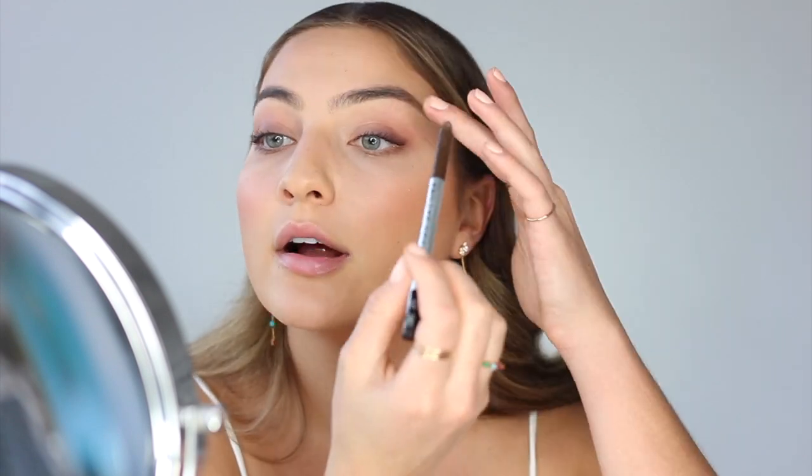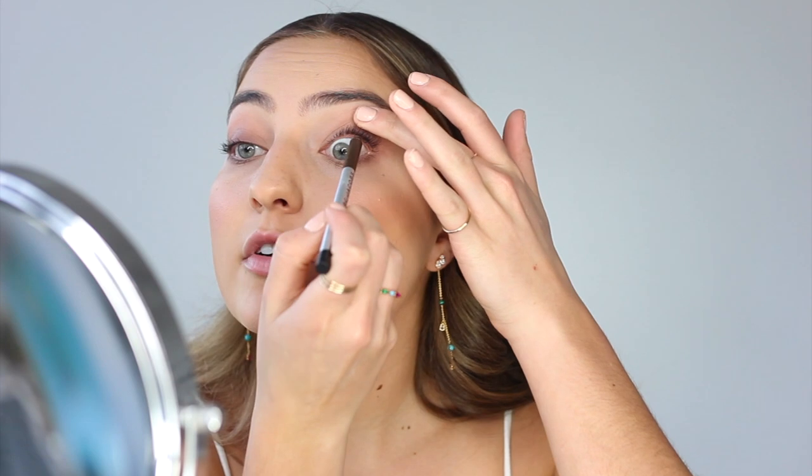Now I'm doing my classic step that I can never skip over — my Marc Jacobs Highliner. This one is in the shade Earthquake; I either use Earthquake or Brown Out, which is a brown eyeliner. I put this on my upper waterline — it just makes your lashes look way more full. It's one of those things that makes a very subtle difference, but it makes a difference. This eye just looks a little better, right?